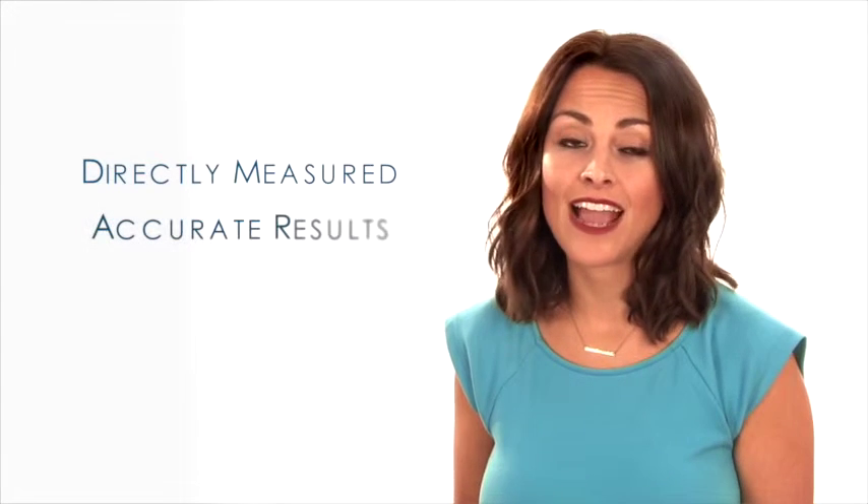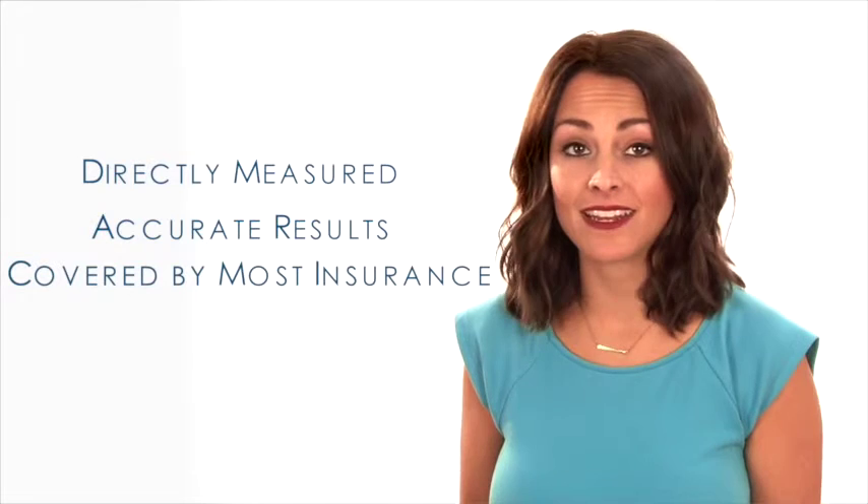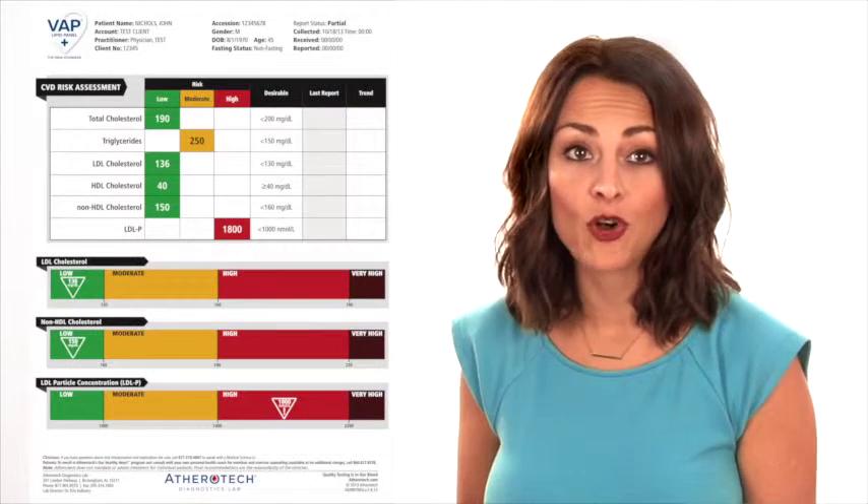The VAT Plus Lipid Panel is directly measured, so you know your results are accurate every time. It even costs the same price as the estimated cholesterol test and is covered by most insurance companies. The VAT Plus Lipid Panel also gives you a personal chart of your results and how they compare to your goal values.